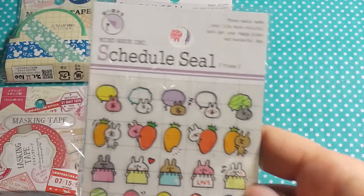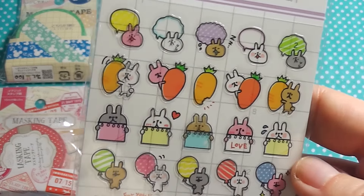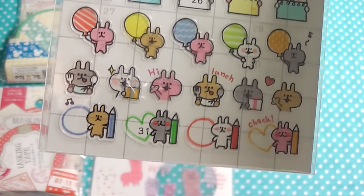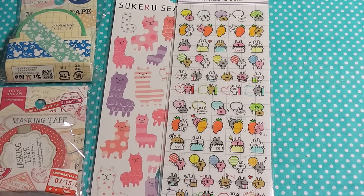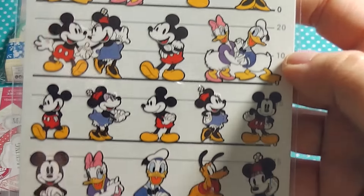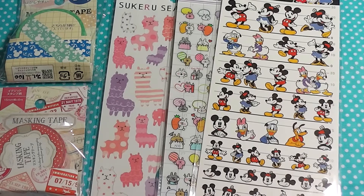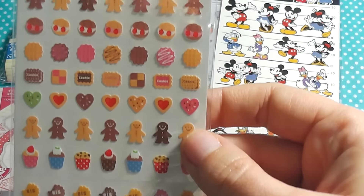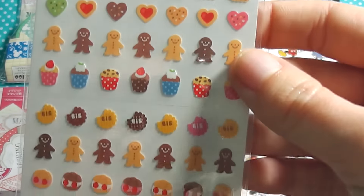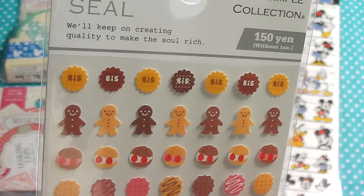Next they sent me this one, also made by Mindwave, and you can see these little bunnies. Then they sent me these Disney ones. And lastly this sticker sheet, which has some little sweets. I think these are the perfect size to maybe make some earring studs because they are so tiny.